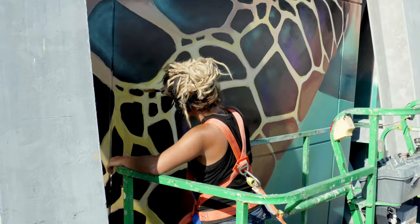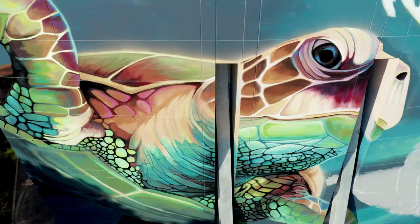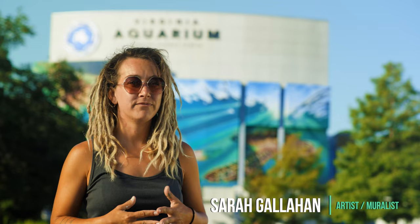My favorite part about being an artist is just that I get to create constantly. I've been an artist my entire life — since I was born, it's all I've ever done.